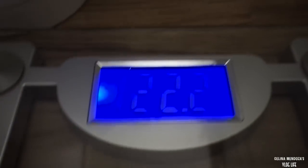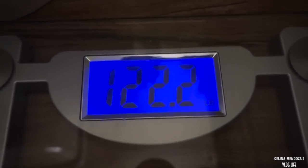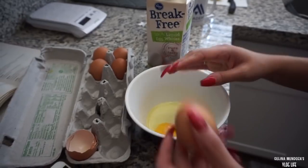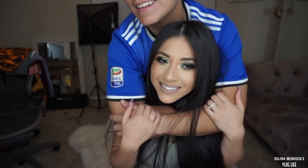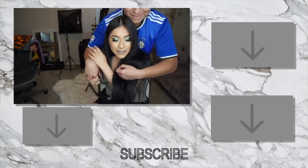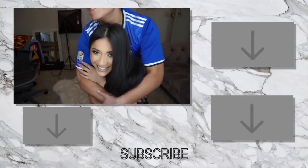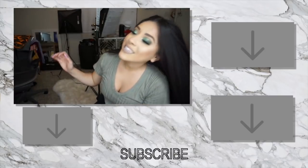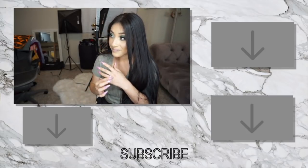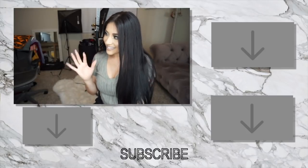Weigh-in time baby! Please lord, can it be 121? Oh no, we're still in the 122s - but hey, at least we're 122.2! Now I can't do my single ladies dance - or can I?